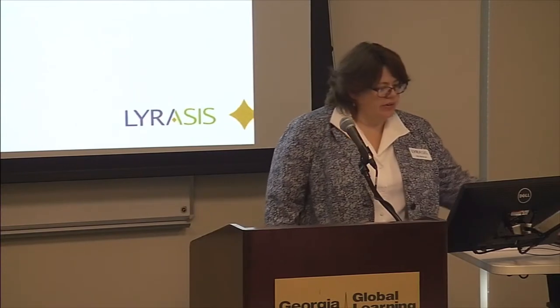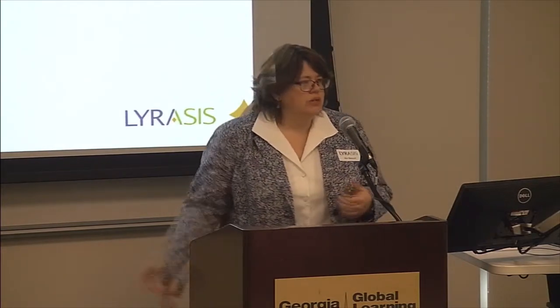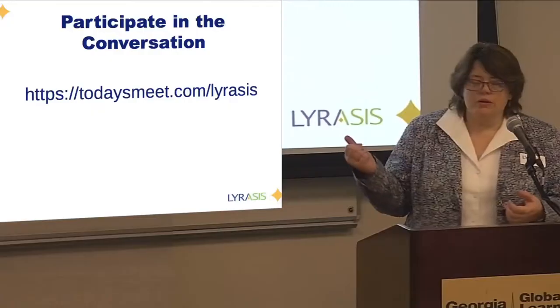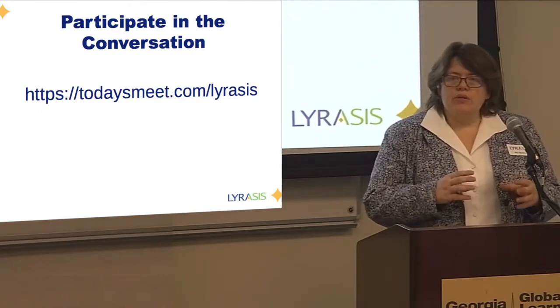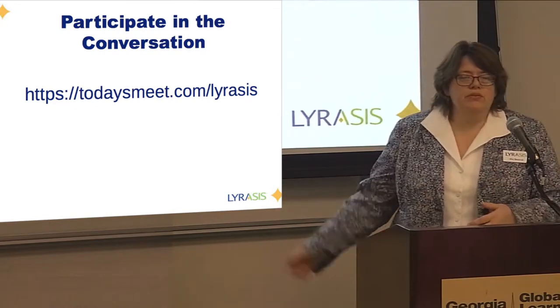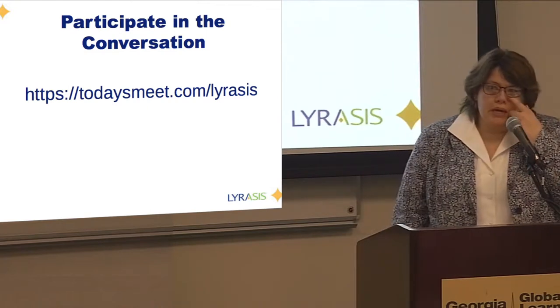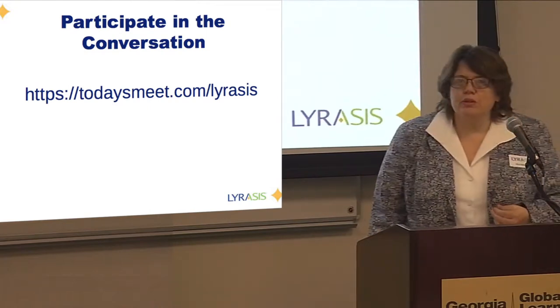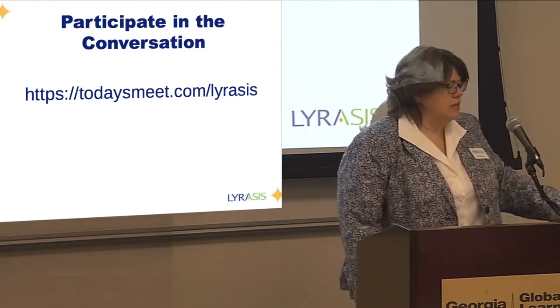For those of you online, to participate in the chat, you need to go to the Today's Meet website. This was the link that was on the opening screen for you. If you didn't follow that link to the chat, please feel free to do so now. We will pop the screen up again with this URL a few times. It's todaysmeet.com slash Lyricist.